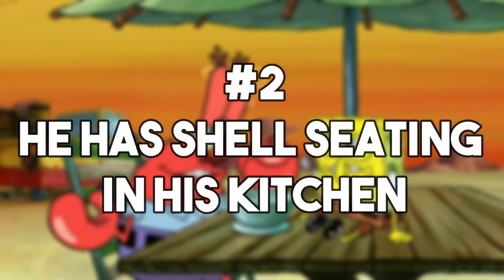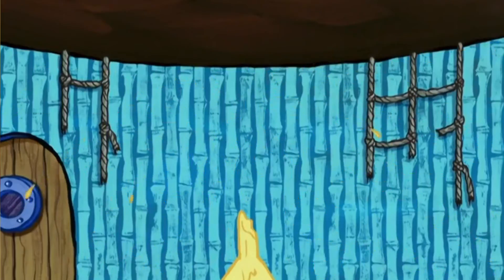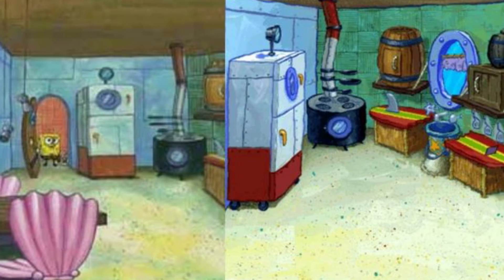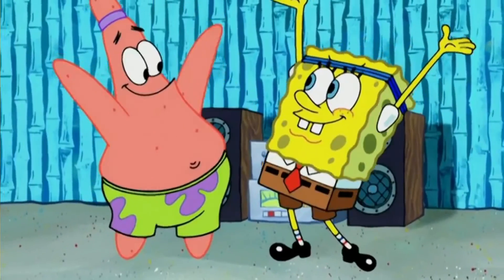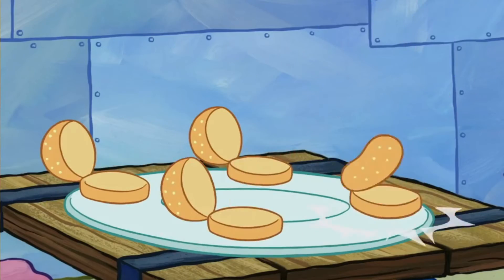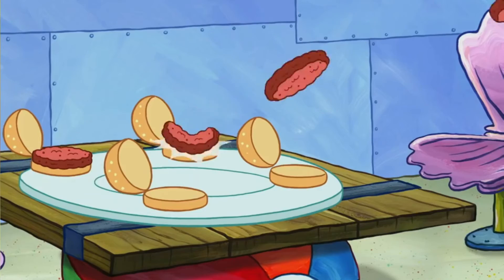Number 2: he has shell seating in his kitchen. This character spends a great deal of time in the kitchen at the Krusty Krab due to his job, though his homemade kitchen is not seen often. When it is, viewers get to see some more adorable details — there are chairs made out of pink shells, and the sink is made of a bucket that would be handy when building sandcastles at the beach. Once again, the beachy vibe is carried out in the best way possible.